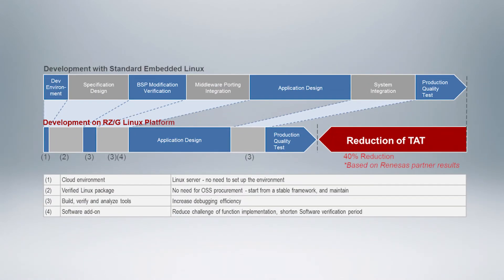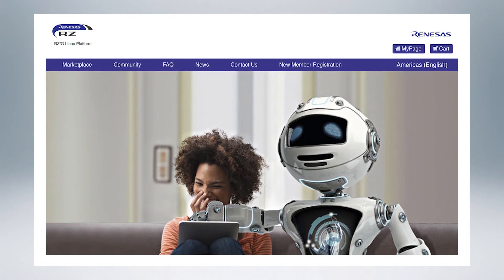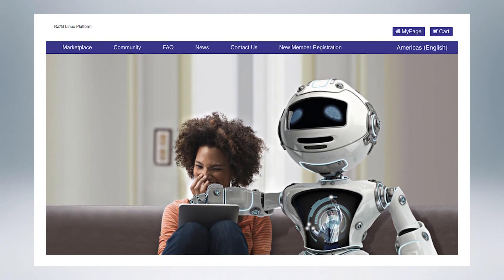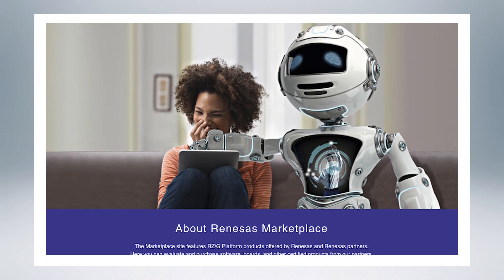The RZG Linux platform can cut total turnaround time by 40% thanks to the eSquared Studio tools with cloud build, a Renesys-maintained and verified Linux package, and add-on software available through the Renesys online marketplace. The Renesys marketplace connects product developers and software partners, providing access to verified software add-ons that run out of the box on the supported RZG microprocessor development boards.